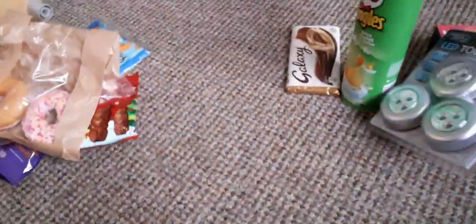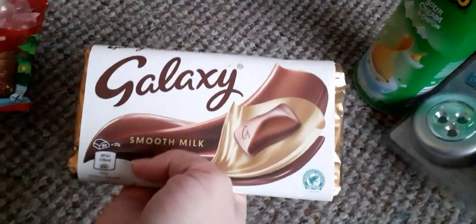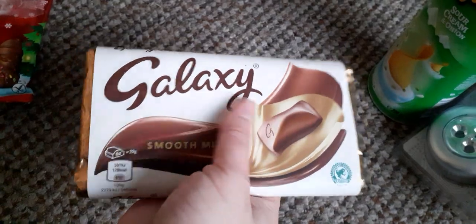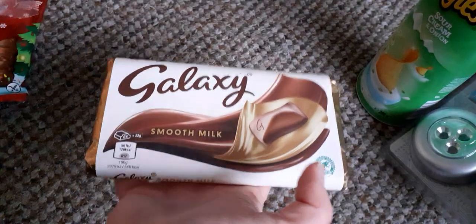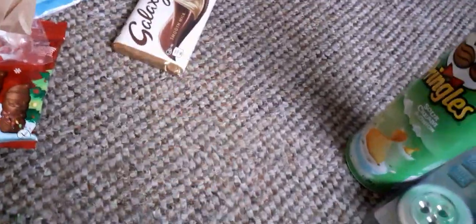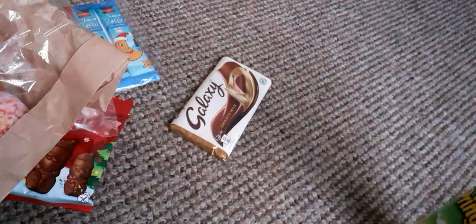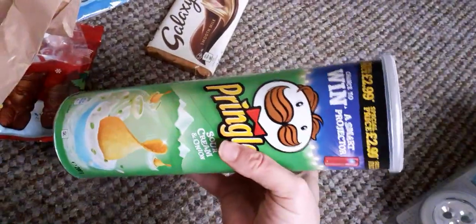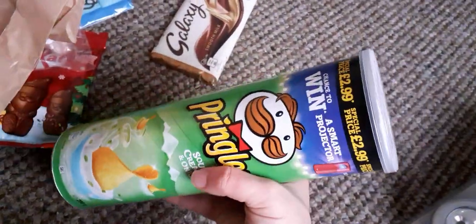I got some bacon — 125 for 300 grams, about 10 rashers. Then I got some donuts at 25 pence each. I wrote to Mars and got three bars of Galaxy because I got a three pound voucher — so I did write to them and received my voucher. Then I got these from a local garage where I live — they're 1.25, normally about 1 pound 50 in supermarkets.